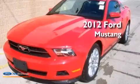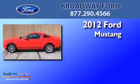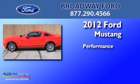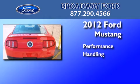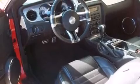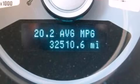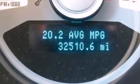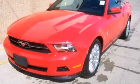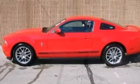This is a certified pre-owned 2012 Ford Mustang. Its top features include a multi-link rear suspension, a limited slip differential, traction control and stability control systems, aluminum wheels, and a tire pressure monitoring system. The following features are also included: